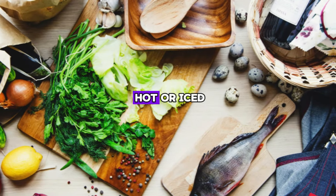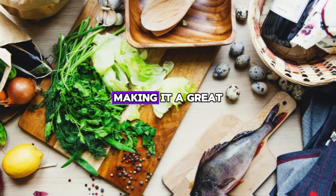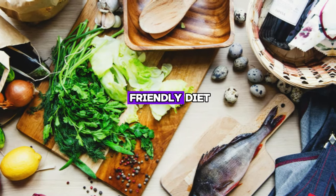Incorporating green tea into your daily routine can be as simple as replacing your morning coffee or enjoying it as a refreshing afternoon snack. Whether you prefer it hot or iced, green tea offers a blend of flavor and health benefits, making it a great addition to a liver-friendly diet.